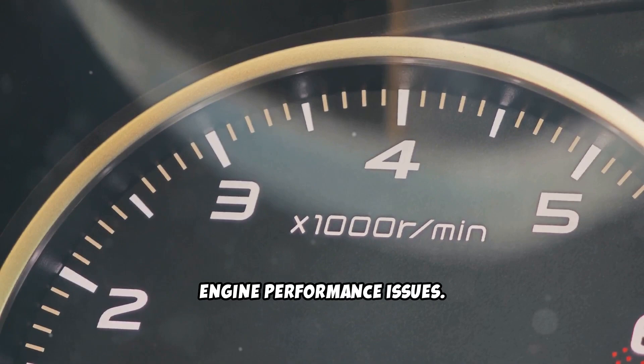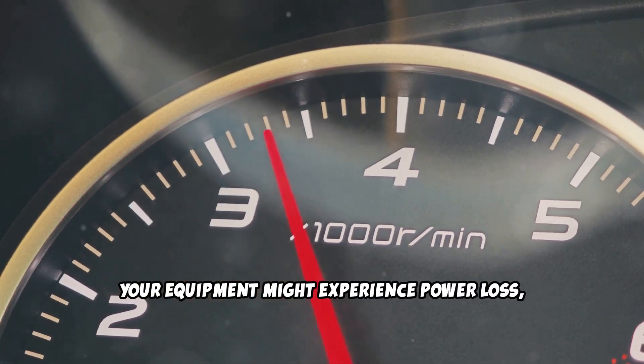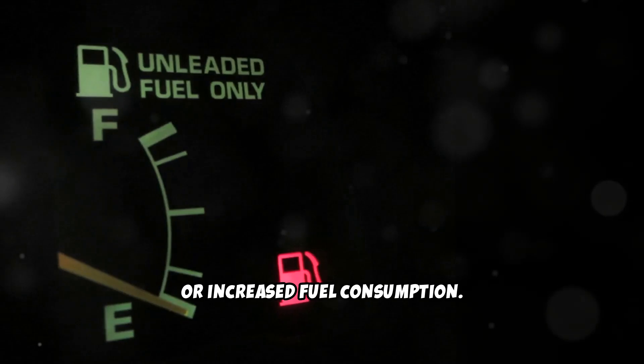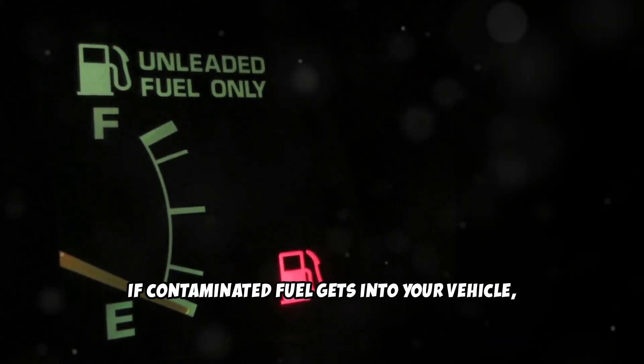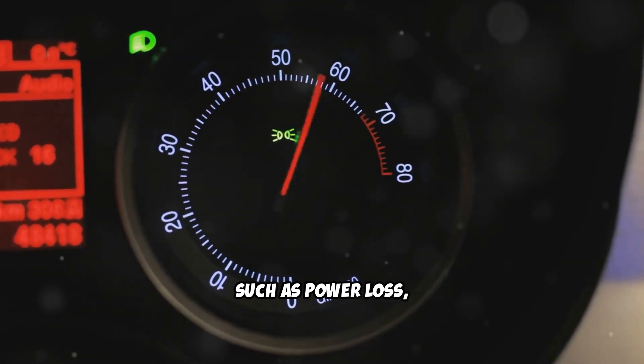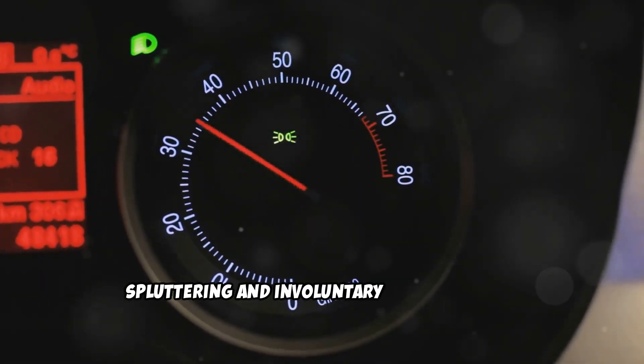Fourth, engine performance issues. Your equipment might experience power loss, rough idling, hesitation during acceleration, or increased fuel consumption. If contaminated fuel gets into your vehicle, you may start experiencing issues such as power loss, spluttering, and involuntary speed changes.